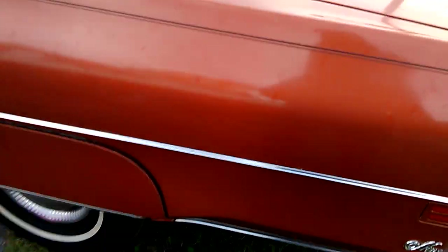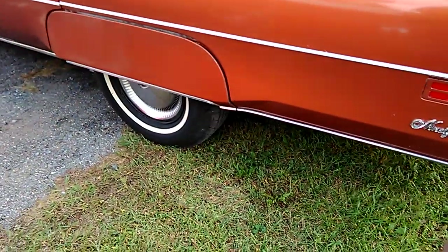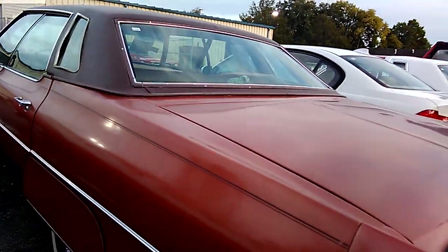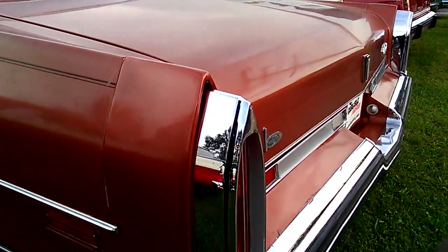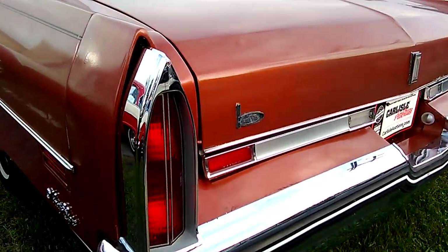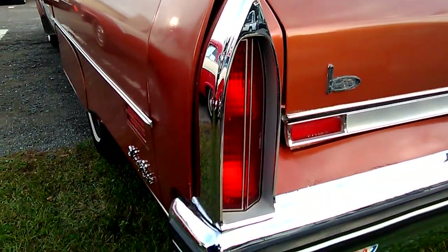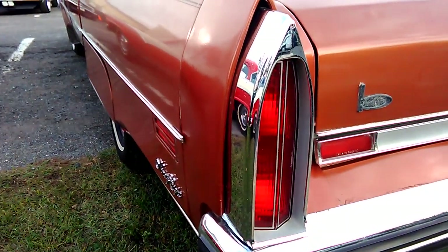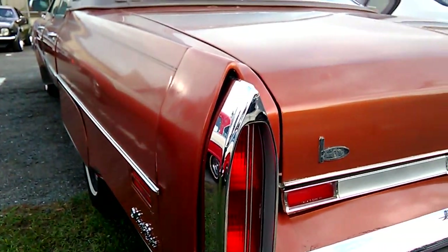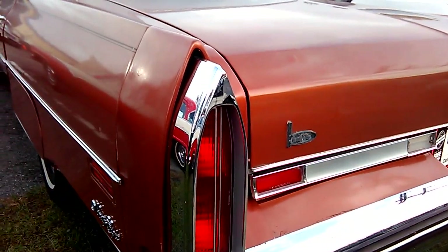The reason why I like Oldsmobile over the others is because of these taillights — these church steeple style taillights. You know, when people used to go to church, the windows were stained glass shaped like this — steeple style. In the 98, starting around 1970, they would have rocked this whole steeple feature throughout the full-size cars all through the '70s.